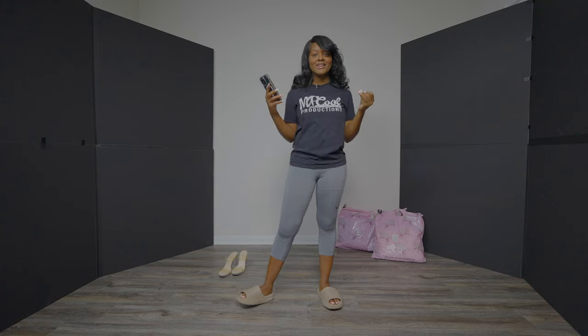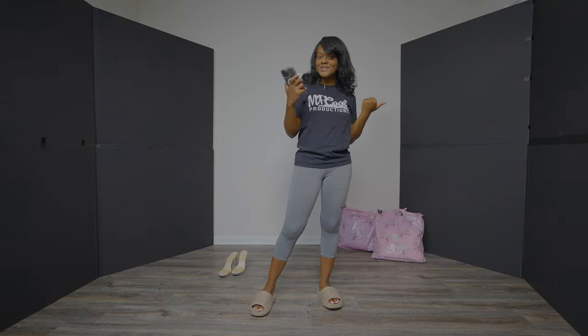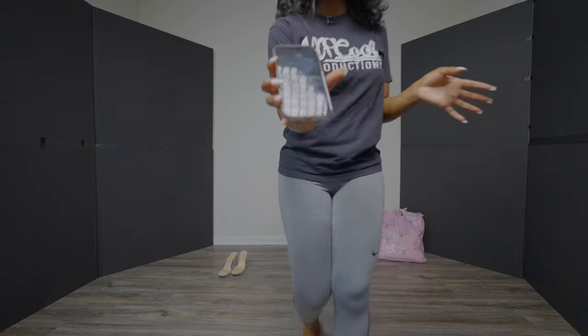All right, what's up world! For my first video I do have a special guest — my very favorite person.